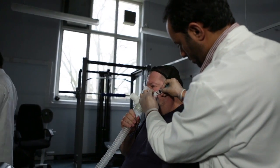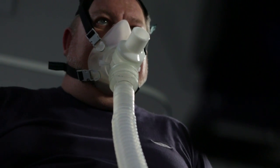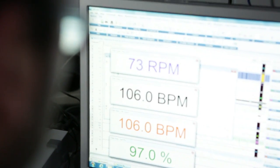I was diagnosed with diabetes in 2004. I was very, very ill at the time and if it wasn't for the pressure from my wife to go to the doctors, I could have possibly died. That's how seriously ill I was.